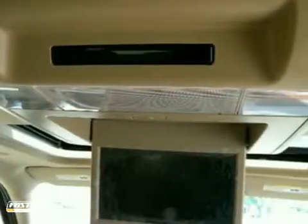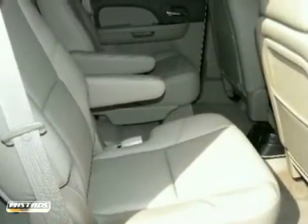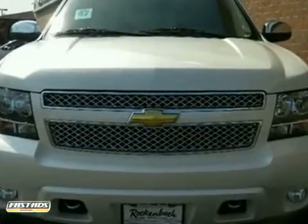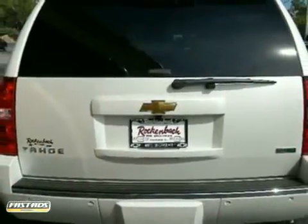With its exceptional road dynamics, unparalleled refinement, and superb safety record, it's no wonder the Tahoe also carries among the highest resale in its class. See this one for yourself today when you take it for a test drive.